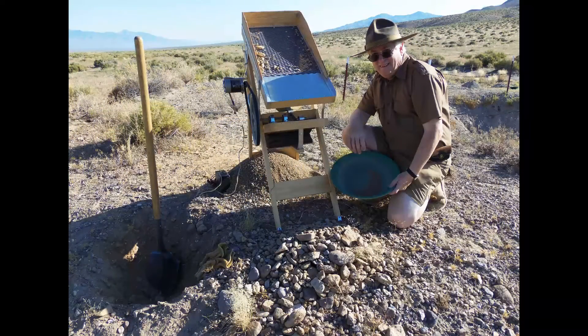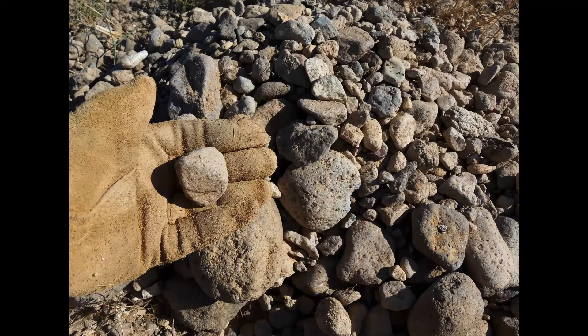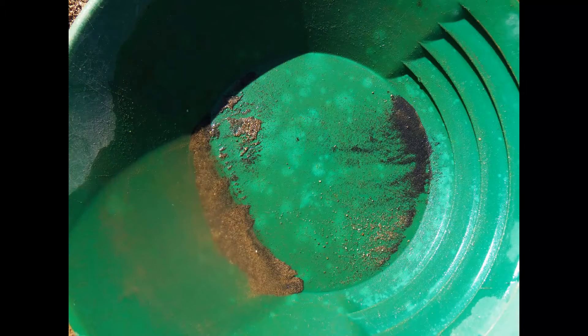I also excavated a third hole, and here it is — again, more rock that happened to be river burden. So, for all three holes, here are part of the finds.